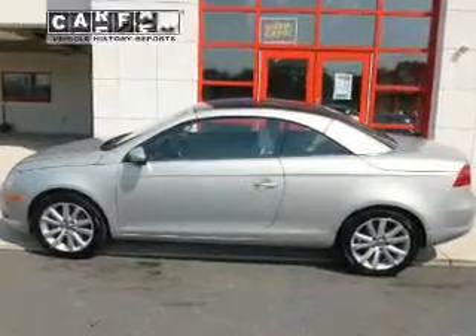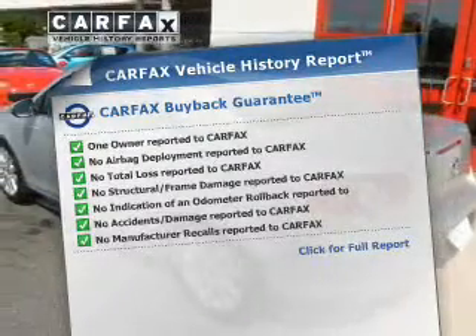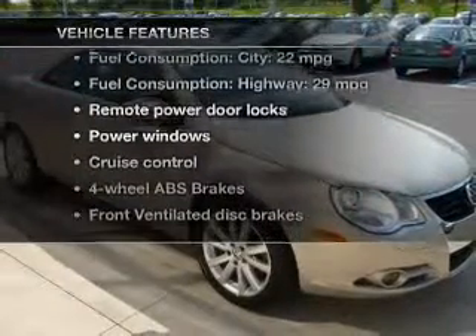There's nothing like a sunroof on a nice day. This automobile comes with a Carfax report, which reduces your buying risk by providing the vehicle's history before you purchase. And with these notable features, you won't want to miss out on the opportunity to own this amazing ride.